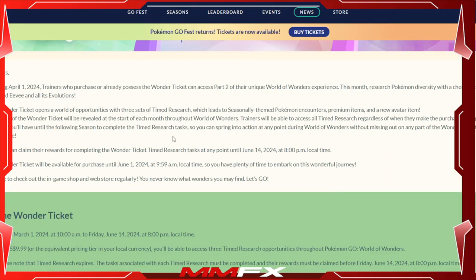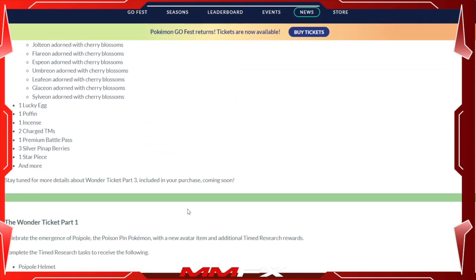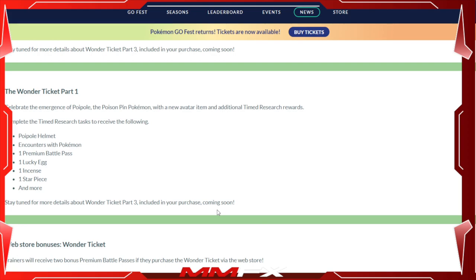Let's quickly run over part one. Part one was: if you complete the timed research you get the following things — a Poipole helmet for your avatar, encounters with some Pokémon, one Premium Battle Pass, one Lucky Egg, and one Incense.